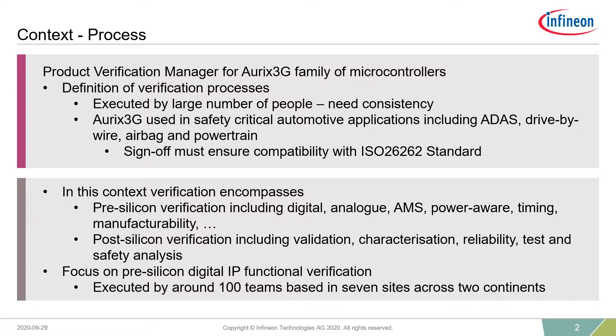I'll begin my presentation just by setting a little bit of context. I think there's a lot of commonality between what I'm going to present and what we commonly see presented, but I'll take a slightly more process-orientated view of sign-off. I'm the Global or Product Verification Manager for Infineon's Aurex 3G family of microcontrollers, and as such, it's my responsibility to define our verification processes.